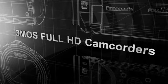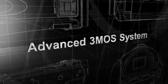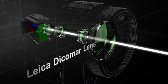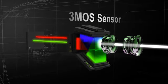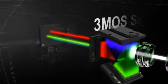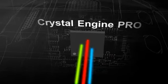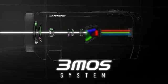The 3MOS Full HD camcorders are top-end models with the advanced 3MOS system. The Leica Dicomar lens features optical technology from the world-renowned Leica AG. The 3MOS sensor system uses separate sensors to capture the three primary colors of light. And the new HD Crystal Engine Pro processes image data at high speed. The advanced 3MOS system combines these elements to produce Panasonic's highest quality images.